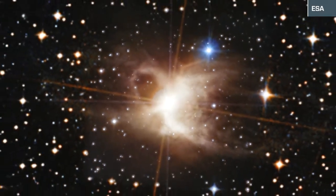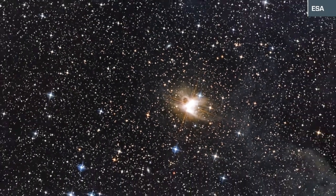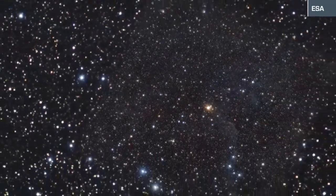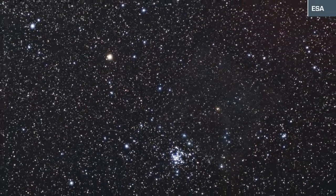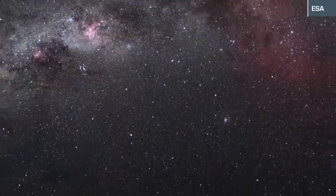Scientists say that billions of years in the future, our Sun will also bloat into a red giant. Eventually, its solar atmosphere will inflate well beyond the current orbit of Earth, engulfing all the inner planets in the process. In the end, our entire planet will melt away.